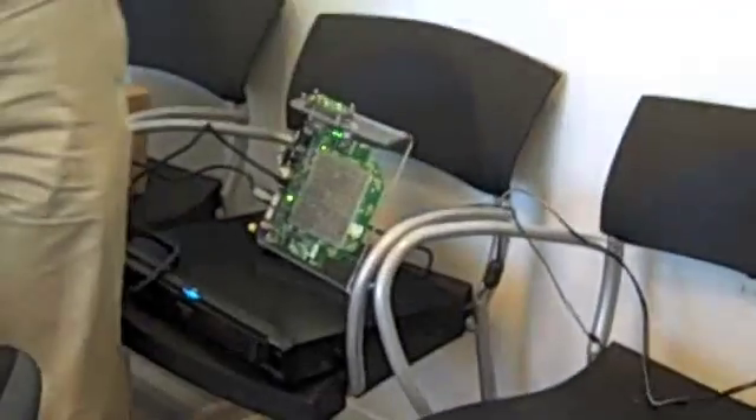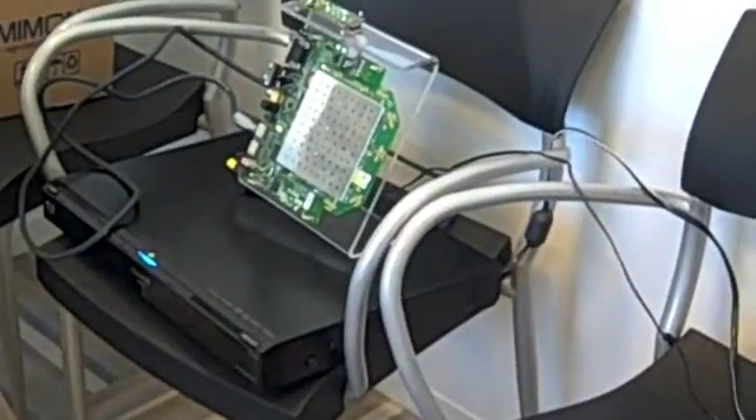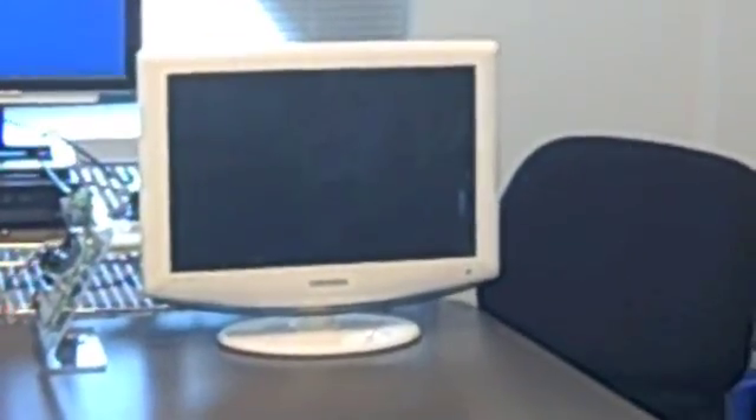This is a technology that could over time be embedded into DVD players, PlayStation, computers, and various sources on the source end, and on the TV side embedded into TVs, projectors, and other displays.